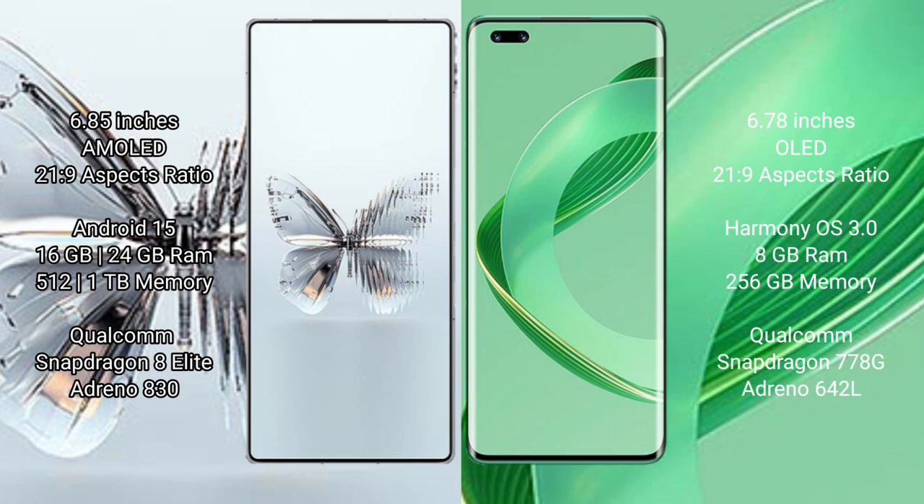RAID MAGIC 10 Pro Plus runs on the Android 15 operating system. Huawei Nova 11 Pro runs on the Harmonious operating system.